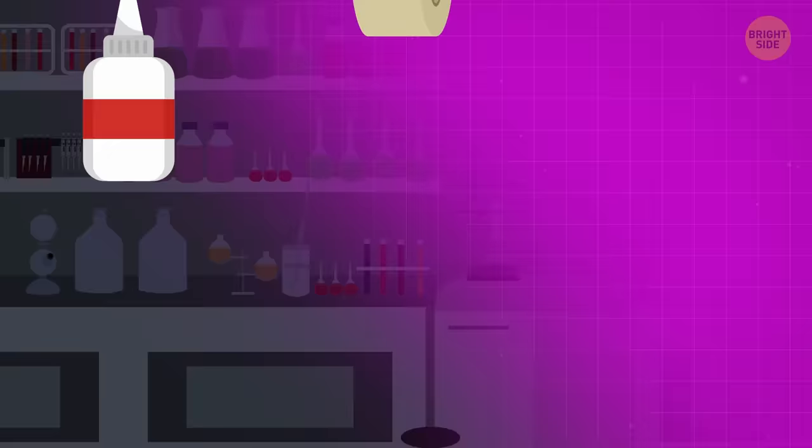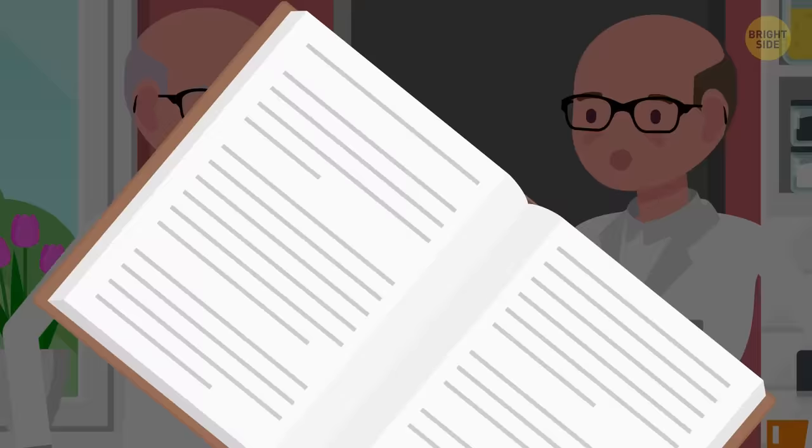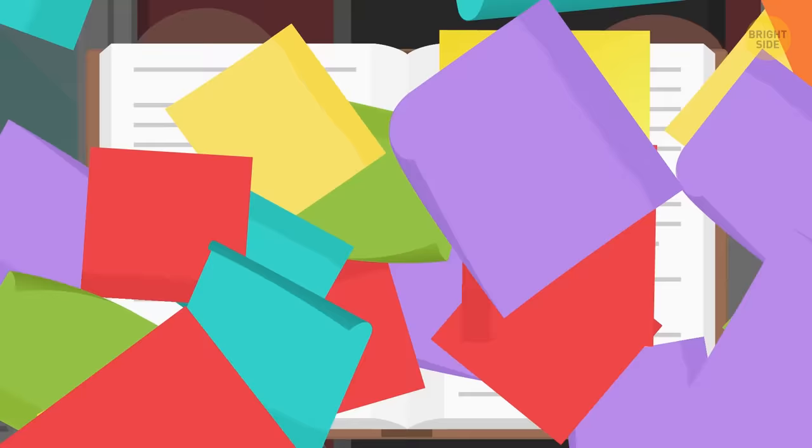Post-it Notes are yellow because of a happy accident. The inventor was trying to create a very strong, long-lasting adhesive, but ended up with a low-tack glue instead. While trying to promote his invention without success, his colleague suggested using it to temporarily stick bookmarks in books — and Post-it notes were born. The yellow color happened coincidentally because the lab next to them only had yellow scrap paper.